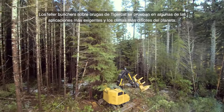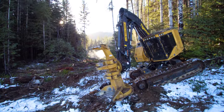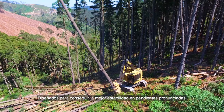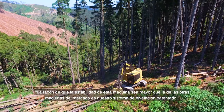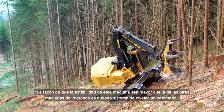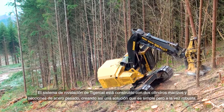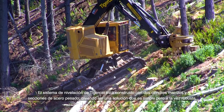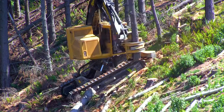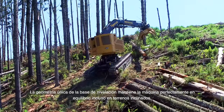TigerCat track feller bunchers are proven in some of the harshest applications and climates on the planet, designed to achieve the utmost stability in steep slope conditions. The reason the stability of this machine is better than other machines in the market is our patented leveling system. The TigerCat leveling system is built with two massive cylinders and heavy steel sections, creating a solution that is both simple and robust. The unique geometry of the leveling base keeps the machine perfectly balanced on steep terrain.